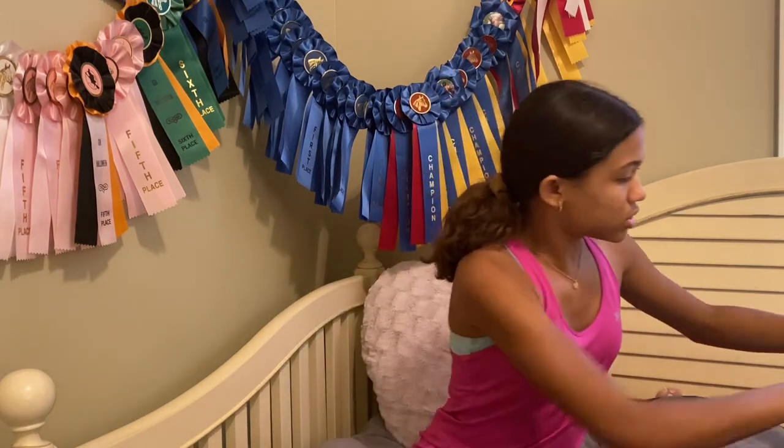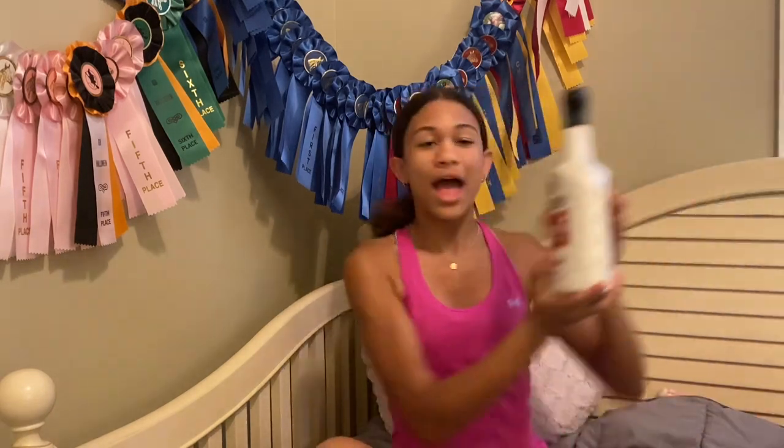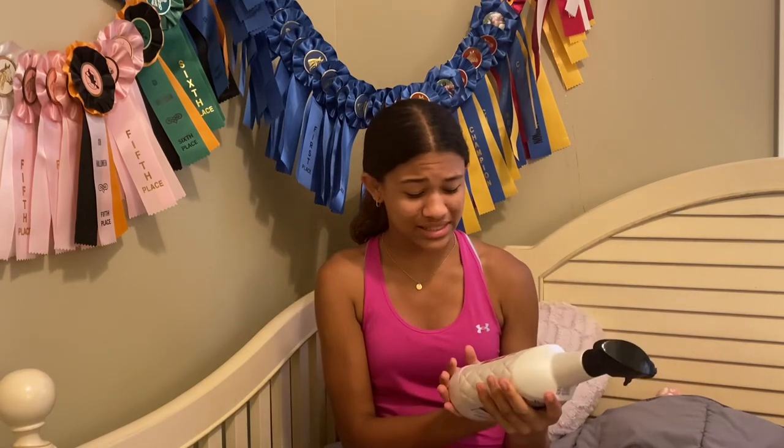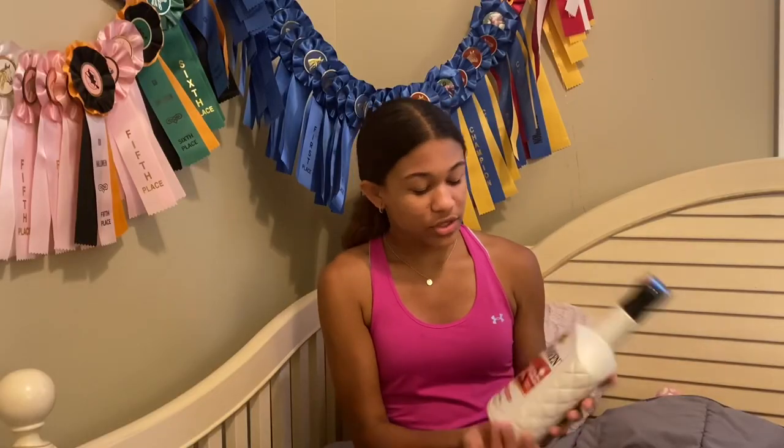We're gonna start with Charlotte's first. It was literally so cute inside and it was two stories, so there was so much stuff to choose from. First I got Shoshin — my mom is clipping Stella on Tuesday, so Shoshin will just help the clippers glide better.